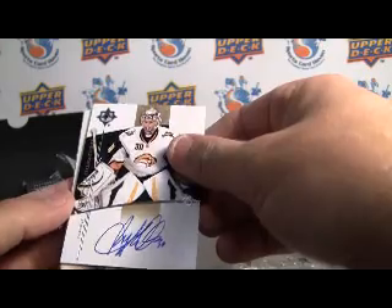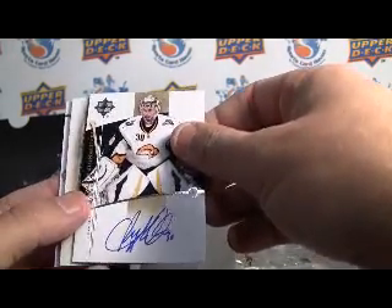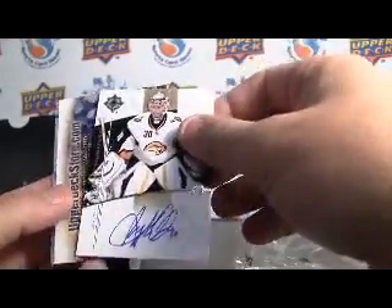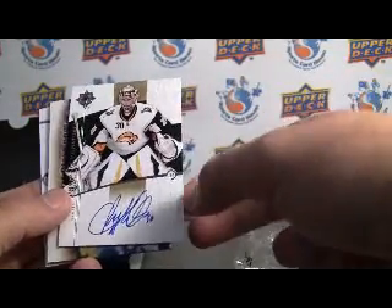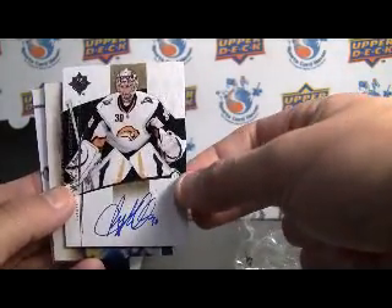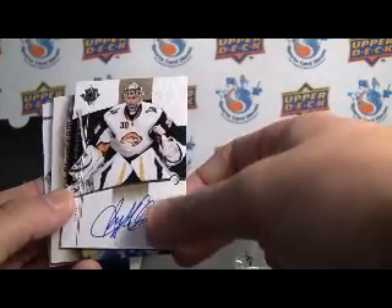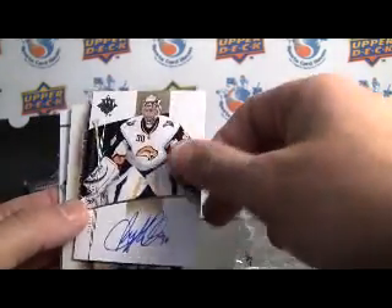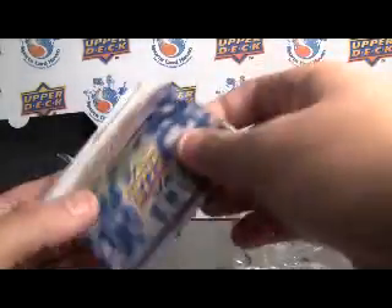Next, we've got a very, very nice Ryan Miller autograph — that is sweet. What's really cool about these is, one, you have the jersey number up here, which is a nice little touch. But a lot of the hockey players seem to inscribe their number as well, so that's always a plus — taking the time to do a little something extra.